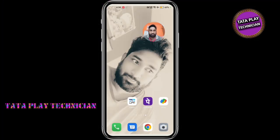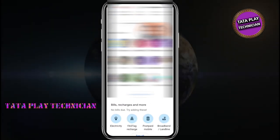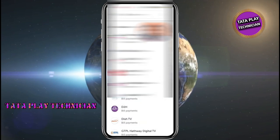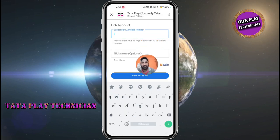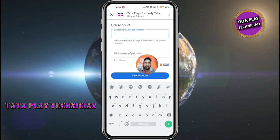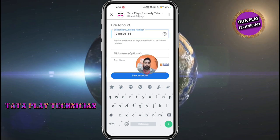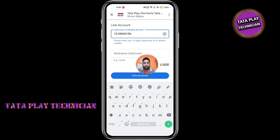You can also see Google on Google. There are bills, recharge and more. There are DTH and Tata Play options. If you have Tata Play, you can also use the mobile number or the ID to enter.